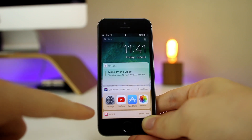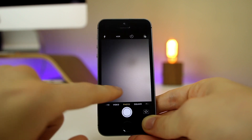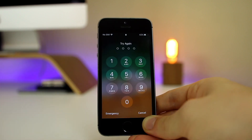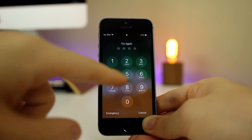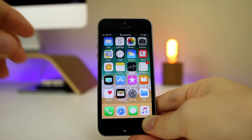You still have your widgets view if you swipe to the right, and swiping right gets you the camera as usual. When you unlock your device, you'll notice the passcode screen looks different as well — more of a translucent look on the lock screen where the buttons are.